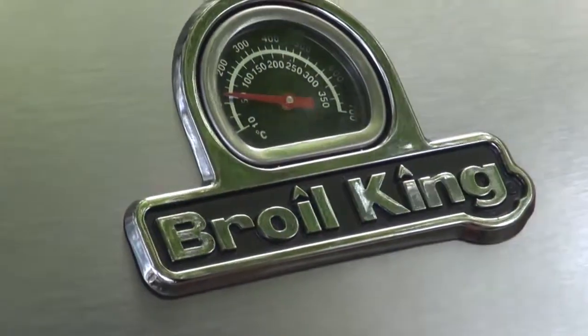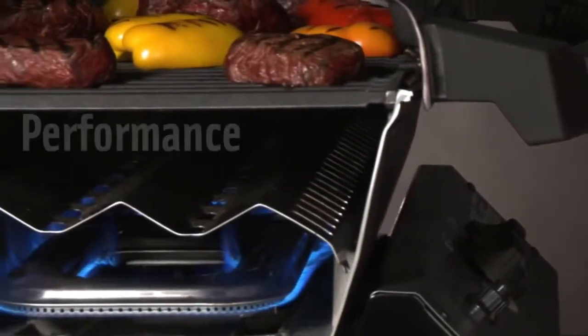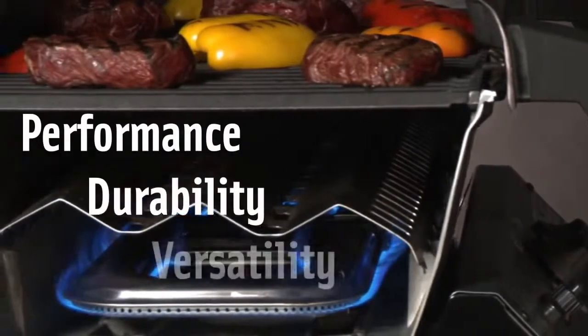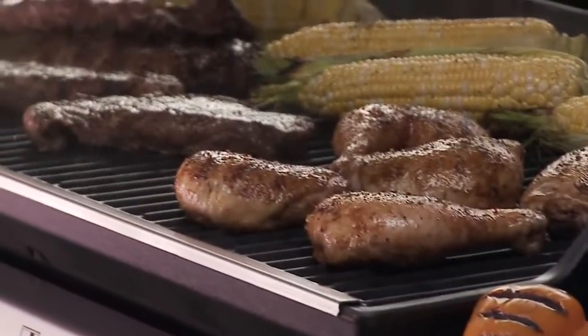It's more than just a barbecue — it's a Broil King. A cooking system engineered for outstanding performance, durability and versatility. The legendary power you've grown to expect, built into every grill we make.